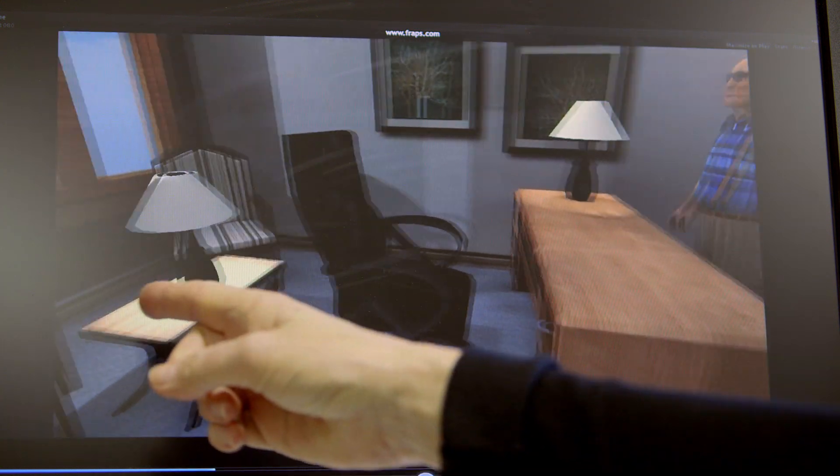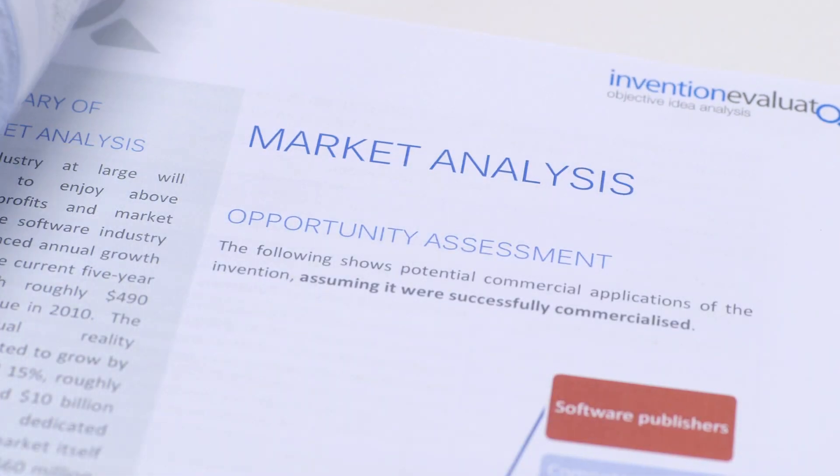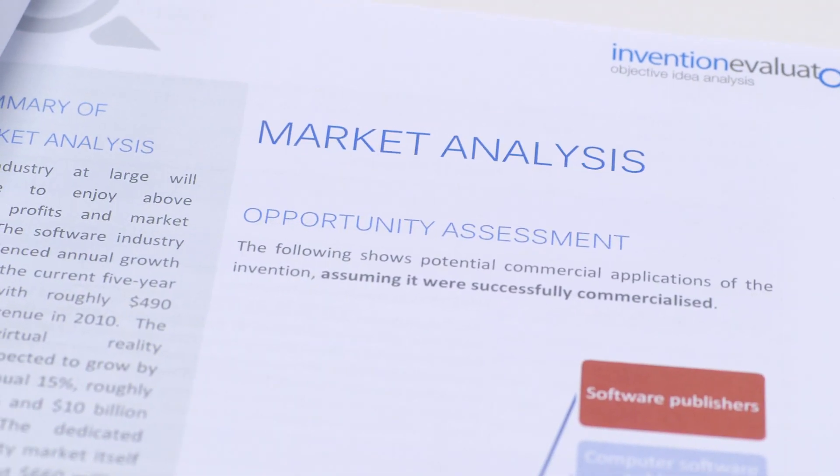Currently there are few commercial competitors in this software space, which has an estimated market value of more than $400 million in the next few years. Every year there are more students and yet less resources to train them to the standard the community expects and deserves.